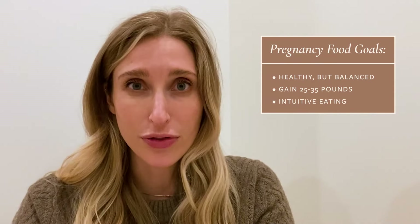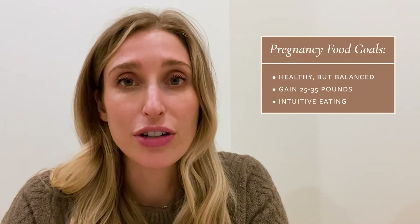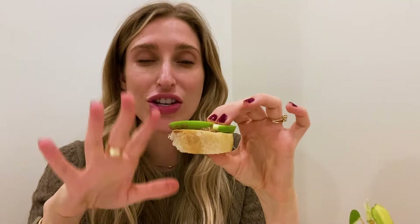I never want to feel overly full because it can make me feel kind of sick, but of course I'm never going to go hungry during my pregnancy either. So eating until I just feel good and giving my body what it needs. I'm going to finish this up and then start prepping dinner tonight.